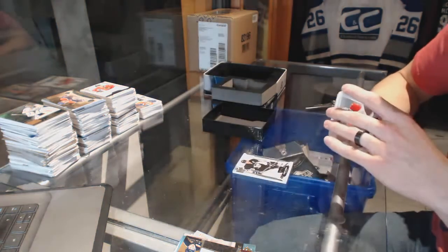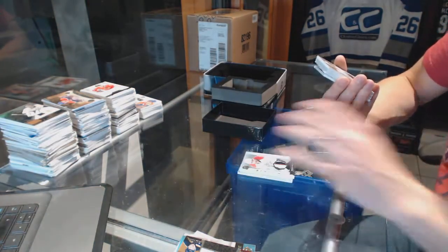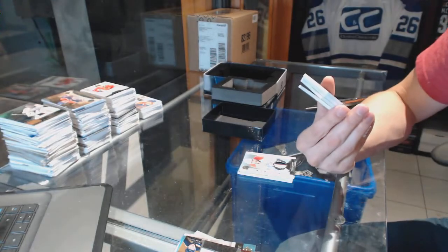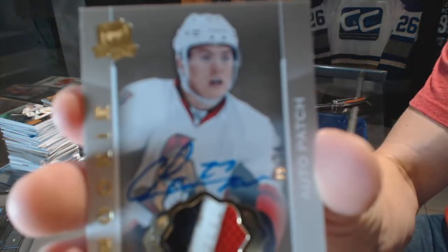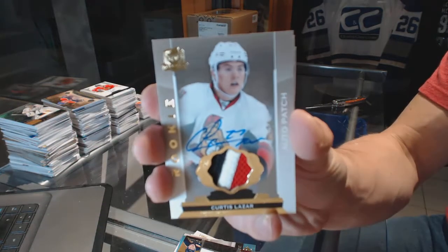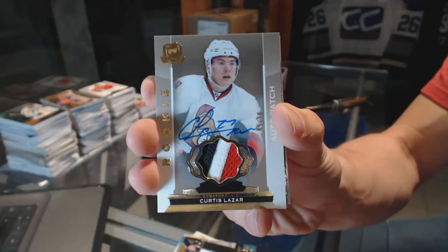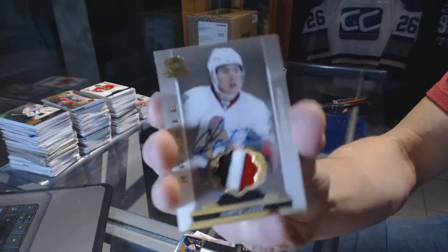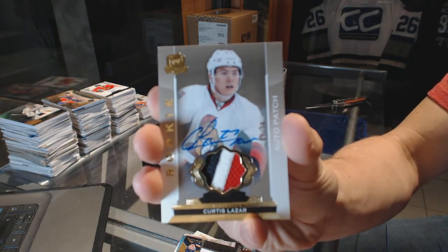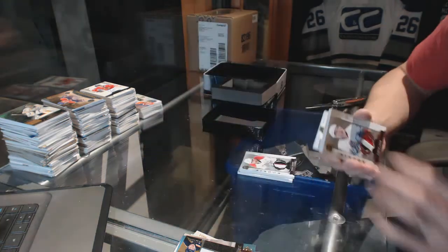Vinny Trochek — that's a sick one. Oh nice! We've got a three-color rookie patch auto gold number five of ten for the Ottawa Senators, Curtis Lazar.